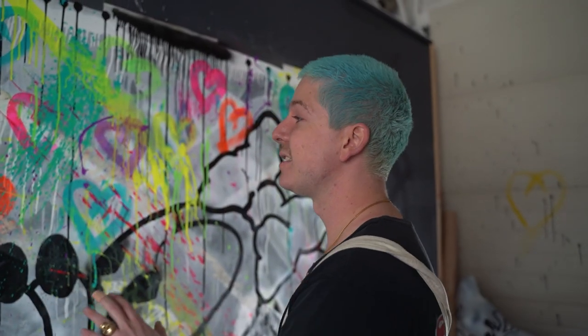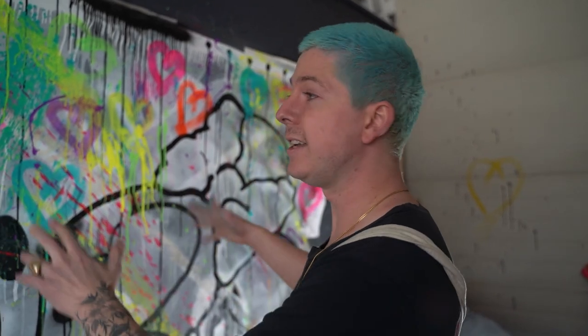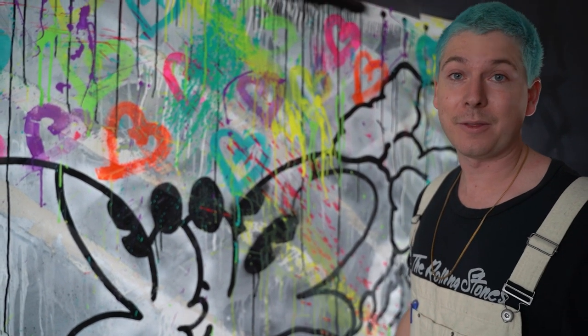Originally when we started this morning, the idea behind this piece was to make something that was going to potentially be in a show I've been working on for later this year — an in-person show in New York, which I'm really excited about because it's going to be my first in-person solo exhibition. The idea was to do something for that show from my Red Heart series, and we'll pan to that right now so you can see some of what that looks like.